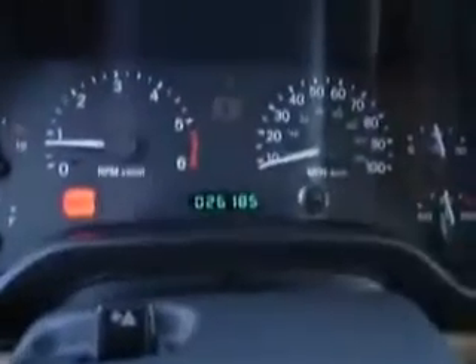1999 Jeep Wrangler Sahara, dual top, only 26,000 miles. Will certainly not last long in our inventory. Please feel free to call us at 252-247-2003. That's 252-247-2003.